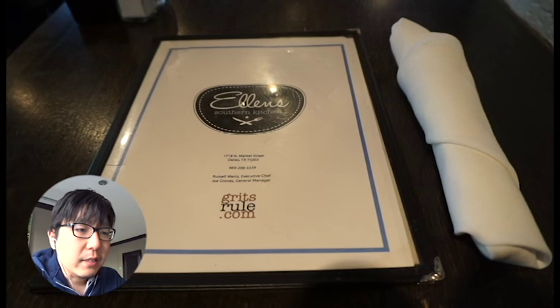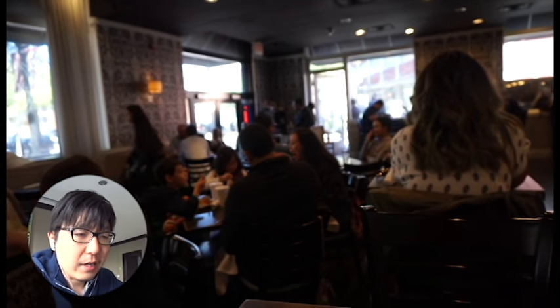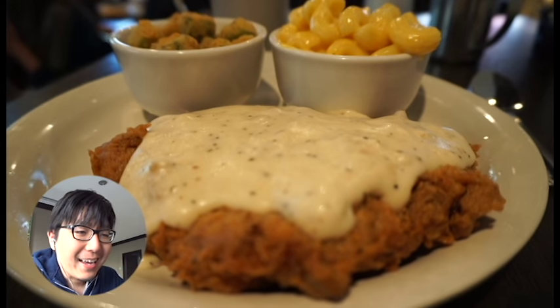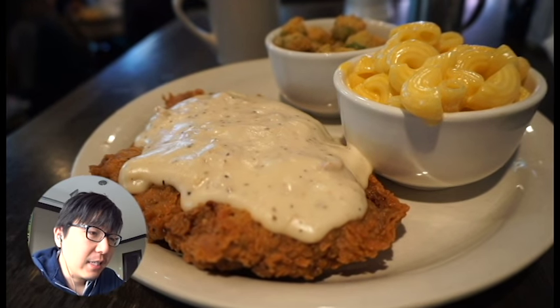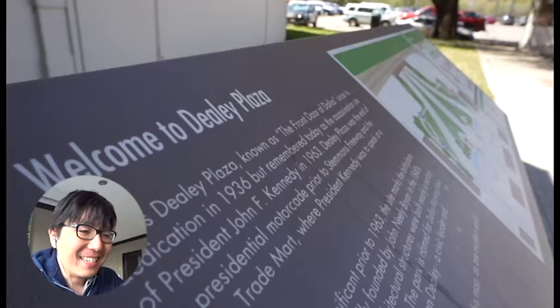I went to this restaurant called Breakfast Lunch Place. It was crowded when I got there — it was about 11 a.m. on a Friday. It was already packed and I ordered a fried chicken steak. It was great, with mac and cheese and fried okra. It was very filling but really nice.